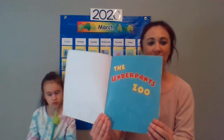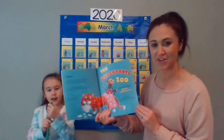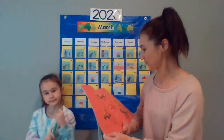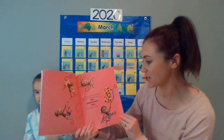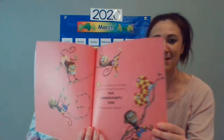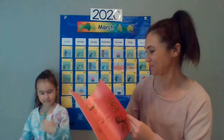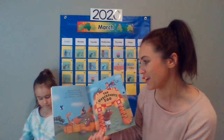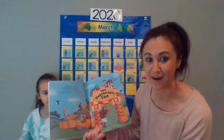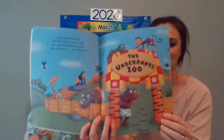All right boys and girls, ready? The Underpants Zoo. There's a new zoo in town and here's what I've heard. The Underpants Zoo is completely absurd. Come in and find out why there's been such a fuss. It's a zoo where the animals wear underpants just like us. And there's the sign — it says The Underpants Zoo.